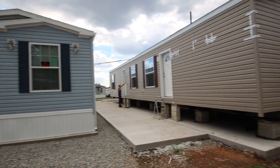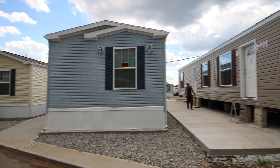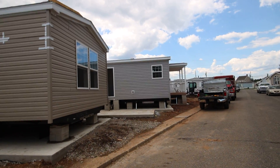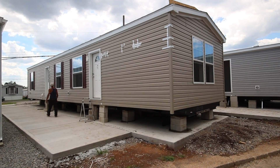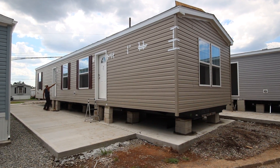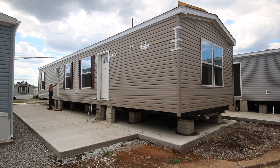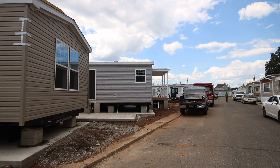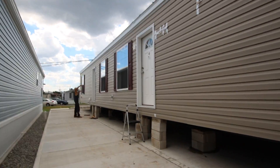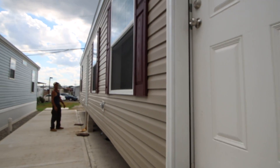Hey everybody! We are here at M11. This is M12 and this is M11. M10 over there just sold but M11 is available, so we're gonna take a total sneak peek. This house is not being worked on just yet because we're busy working on the house that already sold. So let's go in through the steps here and take a look inside.